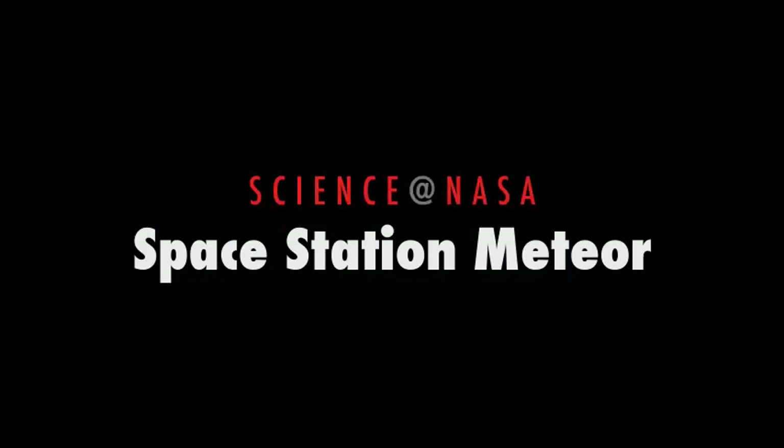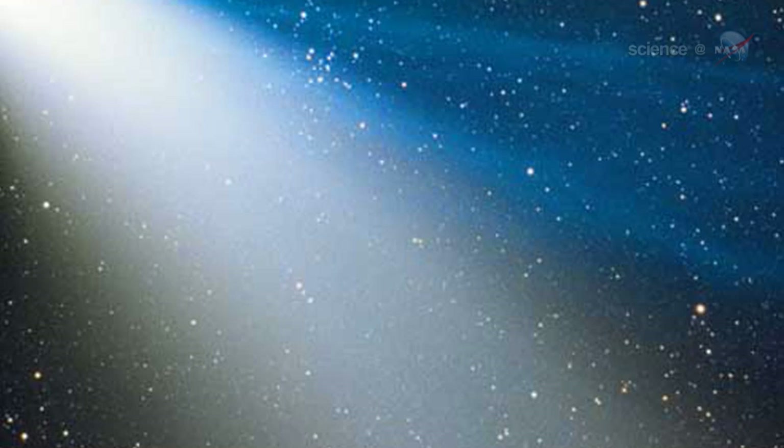Space Station Meteor, presented by Science at NASA. On August 12th and 13th, Earth passed through a stream of debris from Comet Swift-Tuttle, source of the annual Perseid meteor shower.